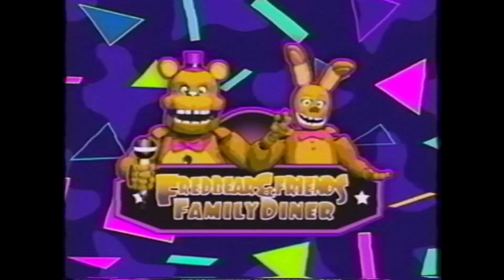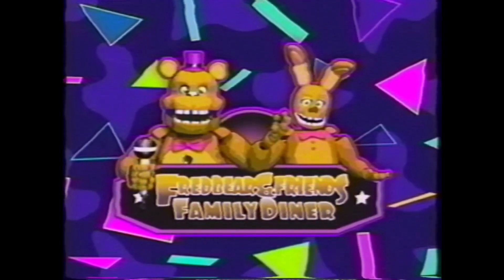Hello there, and welcome to the introduction case of Fredbear's Family Diner. Today, we'll show you the history behind Fredbear's Family Diner before introducing you to the basics of the job you applied for.